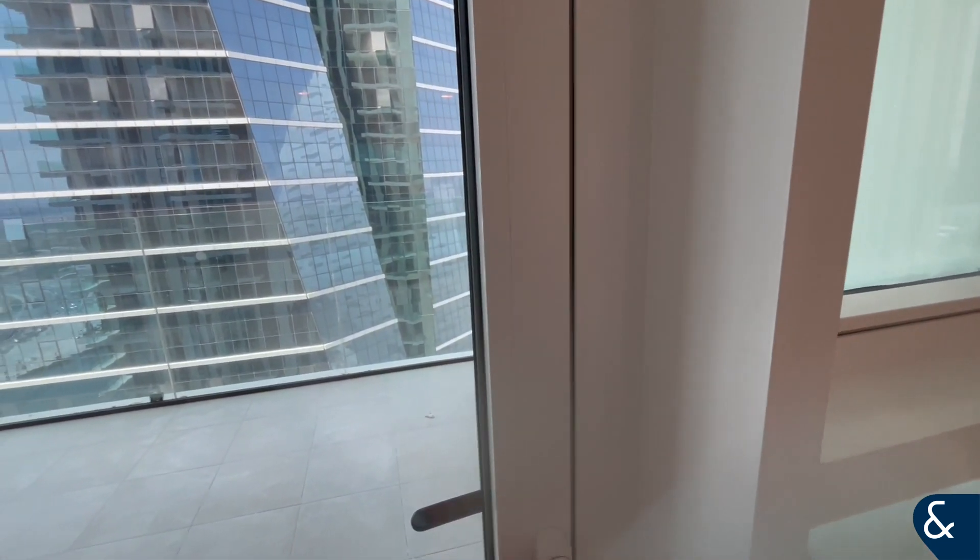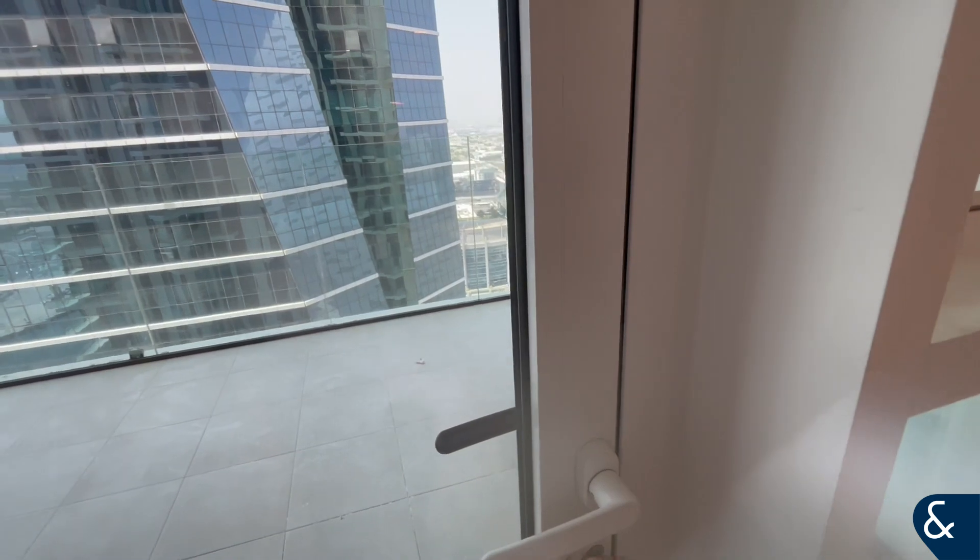As we come up here, we've got the balcony. This is a large balcony and you've got great views onto the canal.